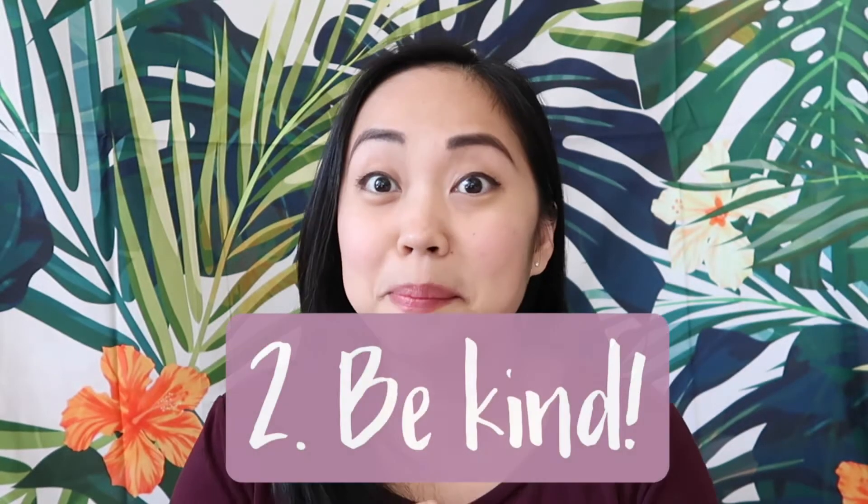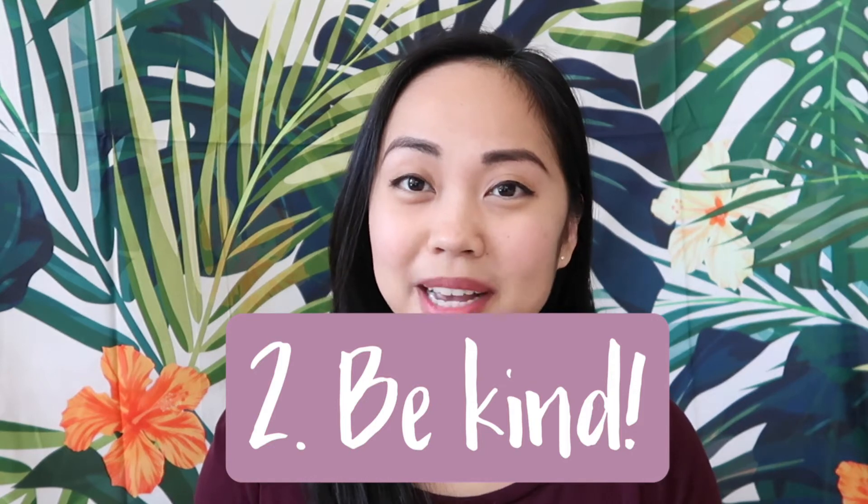Make sure to have a good vibe when you're there and help out when you can. The second tip is: be kind — this applies to life as well, not just in a lab internship.